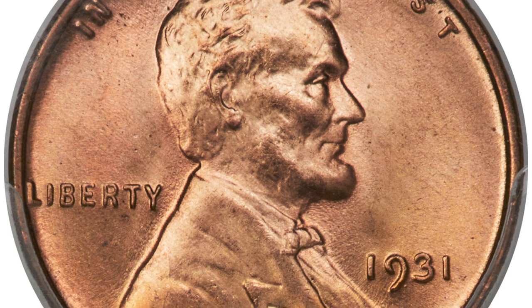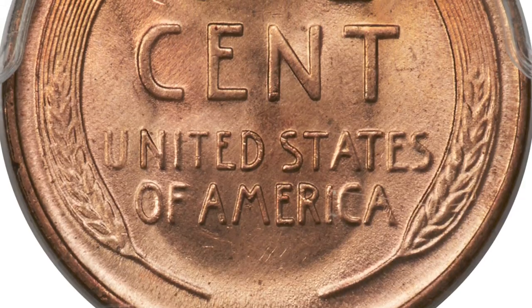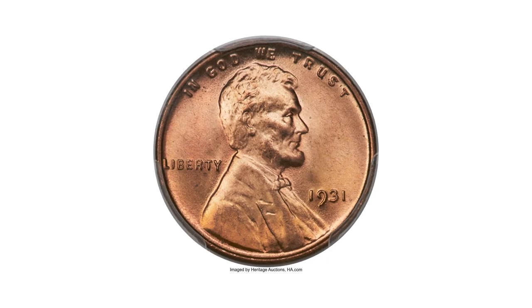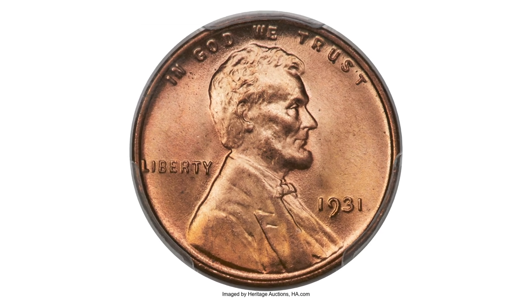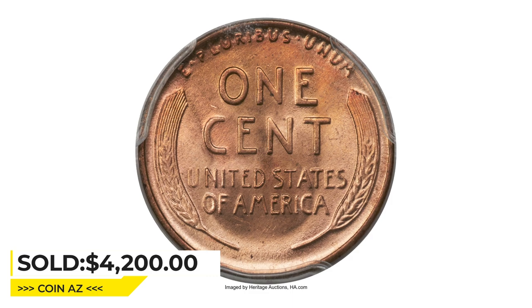Satiny copper-red luster complements both devices, and neither side has notable abrasions. Some die erosion is evident in the reverse margins, as usual. This highly elusive cent fetched the sum of $4,200 upon sale at Heritage Auctions.